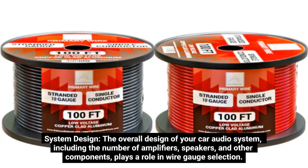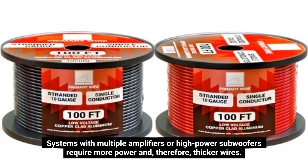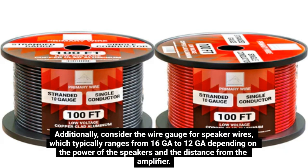System Design. The overall design of your car audio system, including the number of amplifiers, speakers, and other components, plays a role in wire gauge selection. Systems with multiple amplifiers or high-power subwoofers require more power and, therefore, thicker wires. Additionally, consider the wire gauge for speaker wires, which typically ranges from 16GA to 12GA depending on the power of the speakers and the distance from the amplifier.